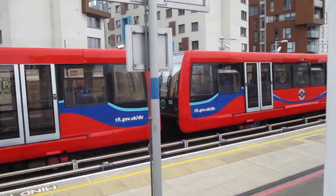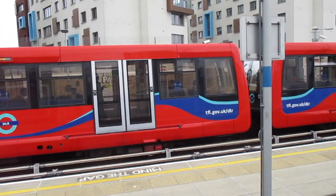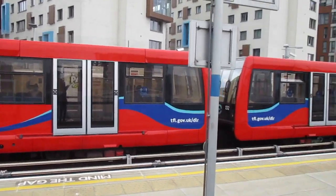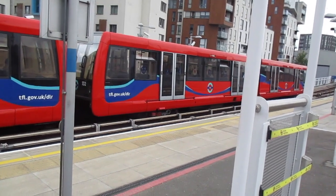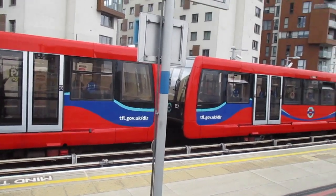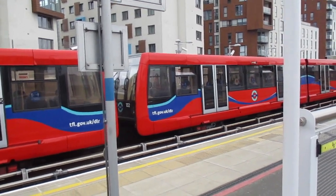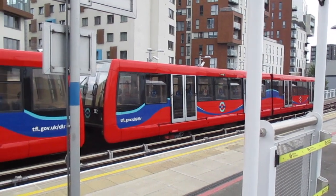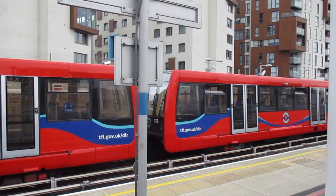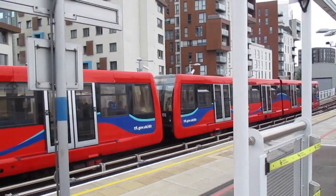We've got 132, 101 and 120 on the rear. This is from Bank. Off goes the B07 stock for Lewisham.